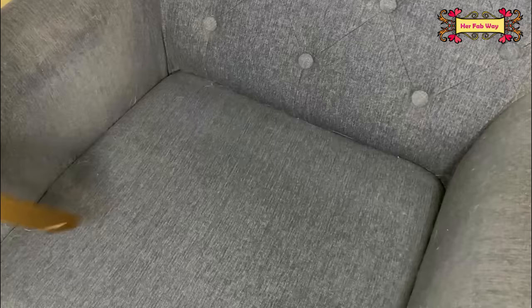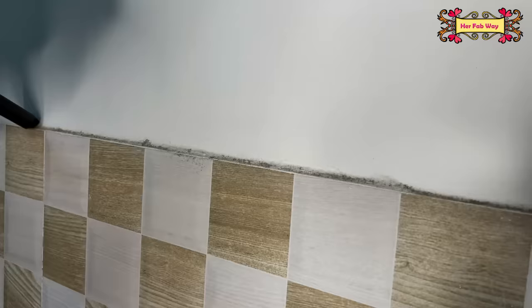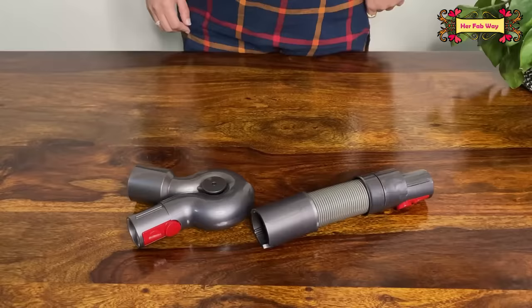Next is the quick release crevice tool. For example, the thin space at the bottom of your sofa seats — this tool cleans that perfectly. You can also use it for the switchboard and skirting layer dust. These accessories provide great cleaning flexibility.